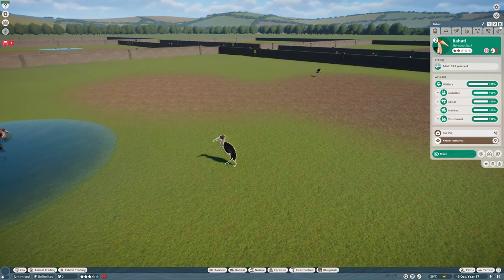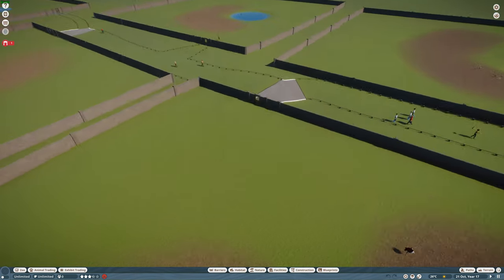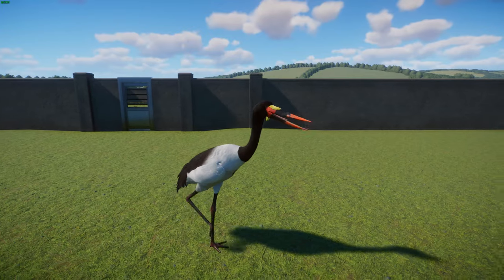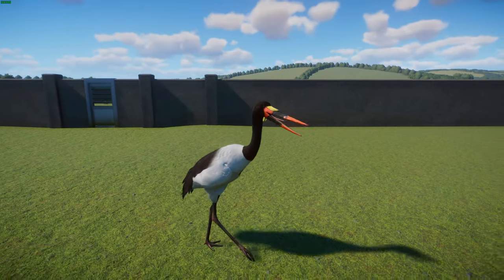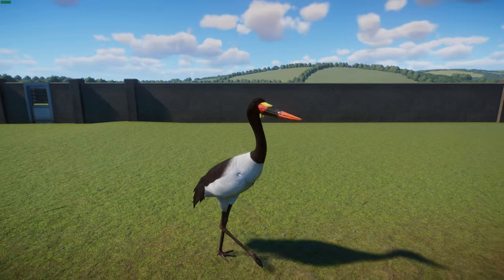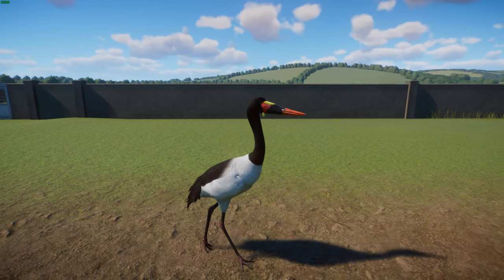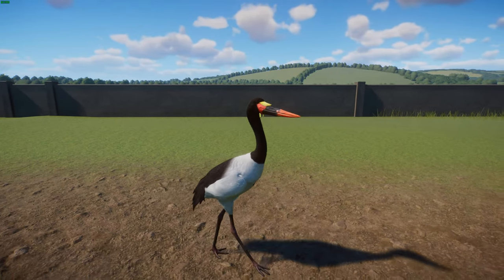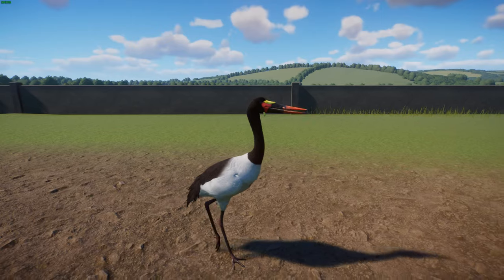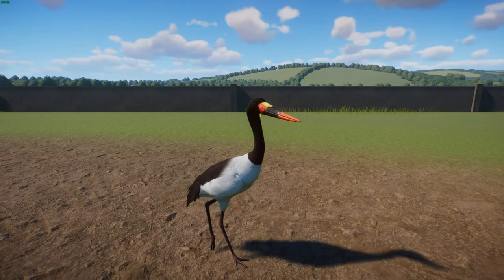Next we have the Saddle-billed Stork, also done by Jen and Leaf. These guys are another large wading bird, closely related to the Marabou Stork, and a widespread breeder living in sub-Saharan Africa — from Sudan, Ethiopia, and Kenya down to South Africa, and also found in Chad and West Africa. They're considered endangered in South Africa. They get about 145 to 150 centimeters tall — about 4 foot 9 to 5 feet — with a wingspan of about 2.4 to 2.7 meters or 7 foot 10 to 8 foot 10. Quite a big bird.